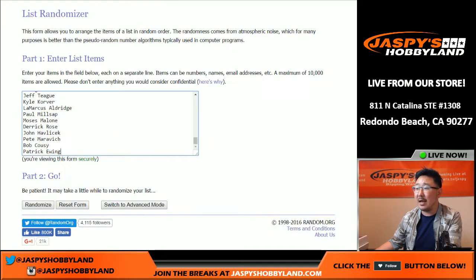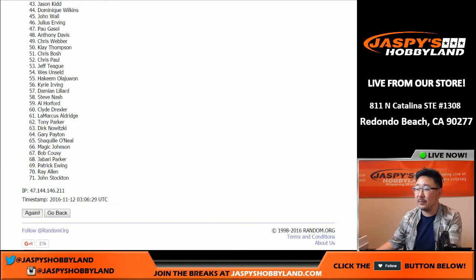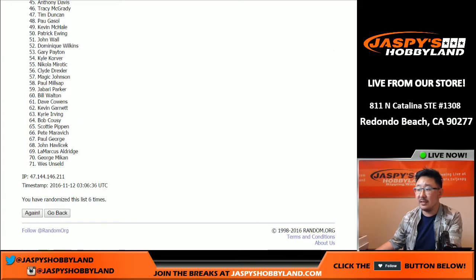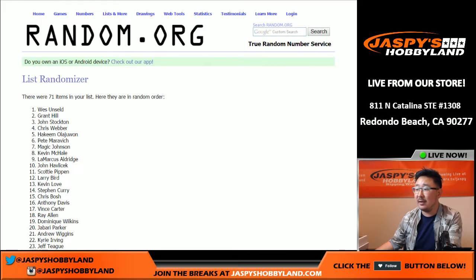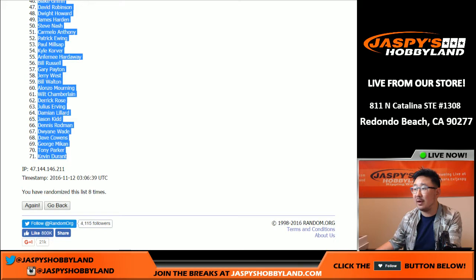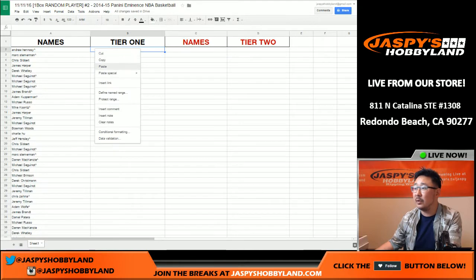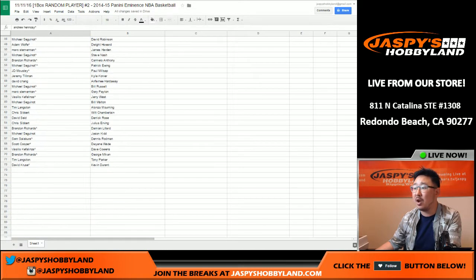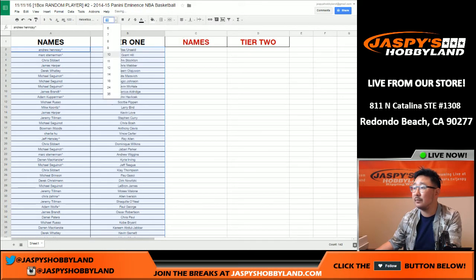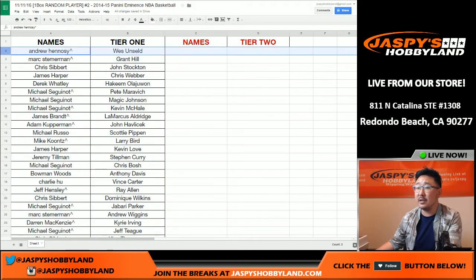Once again, eight times on this one. We copy those names and put them into the spreadsheet. Here's how tier one shakes out for everybody — just so you guys get a quick look. I'm not going to read off all of these names because there are so many, but you should be able to see on your screen.